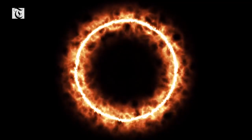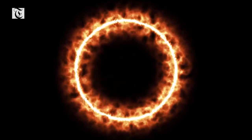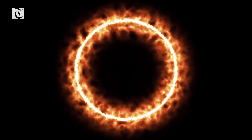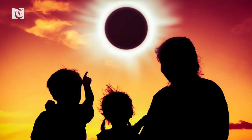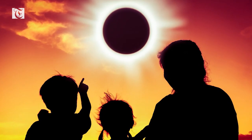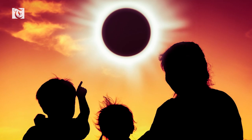A total eclipse happens when the moon completely covers the sun, and it can only take place when the moon is near perigee — the point of the moon's orbit closest to Earth. You can only see a total solar eclipse if you're in the path where the moon casts its darkest shadow, the umbra.